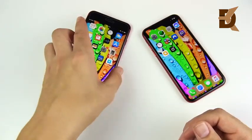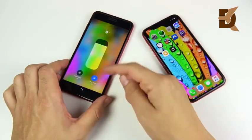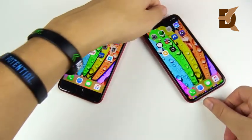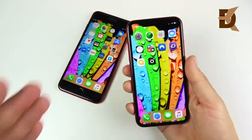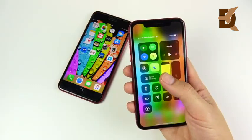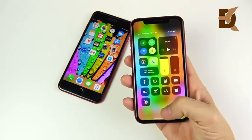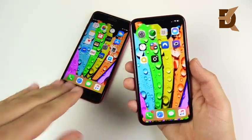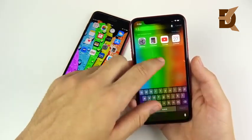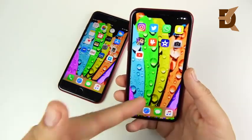The 8 Plus also features True Tone, making it the most refined 5.5-inch display Apple has made. The iPhone XR is everything the 8 Plus is except for sharpness—it's just as bright, with the same color accuracy and True Tone. The only real difference is sharpness, and the different aspect ratio means many apps are not yet optimized for the XR's display.